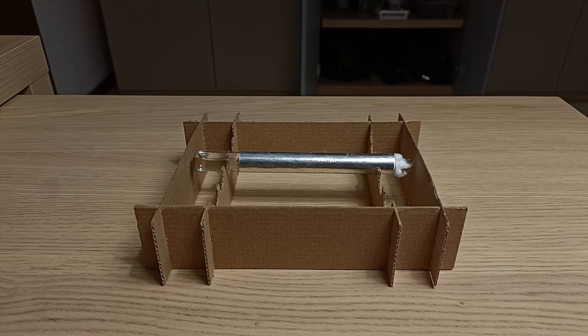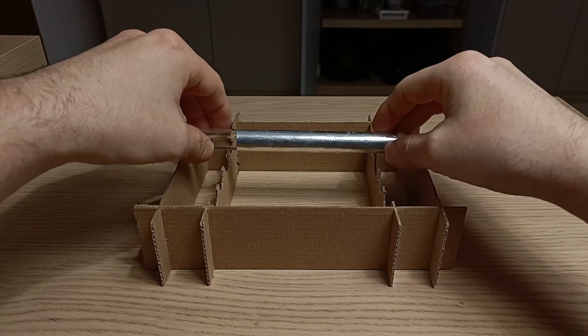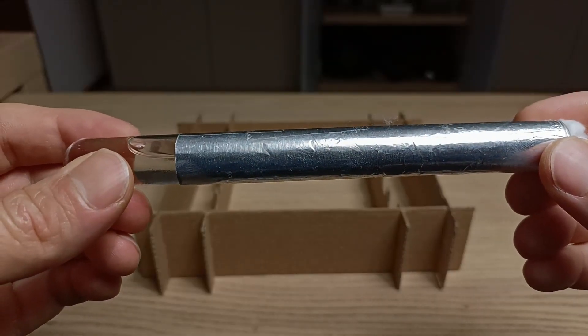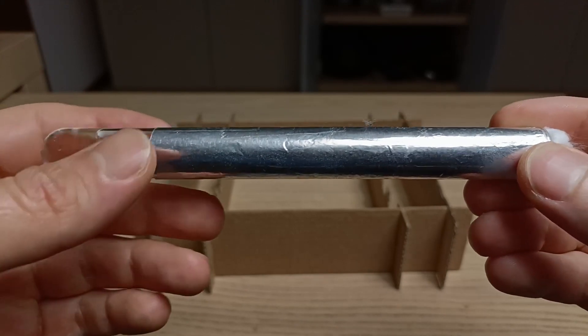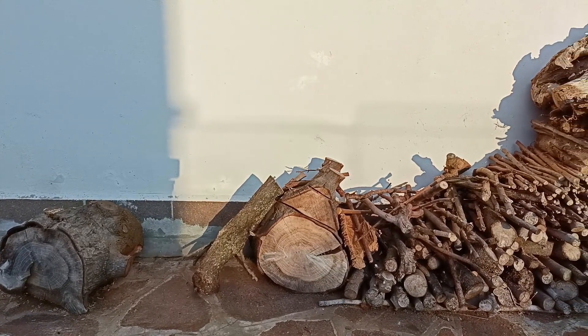Before I can show you what's inside this test tube setup, I need to tell you a short story. Recently, the temperature in my area has dropped significantly, reaching below freezing. For this reason, as we do every year at this time, we decided to light a fire in our fireplace to keep us warm. I grabbed my coat and headed outside to the wood pile, where we keep a ready supply of logs for the fire.